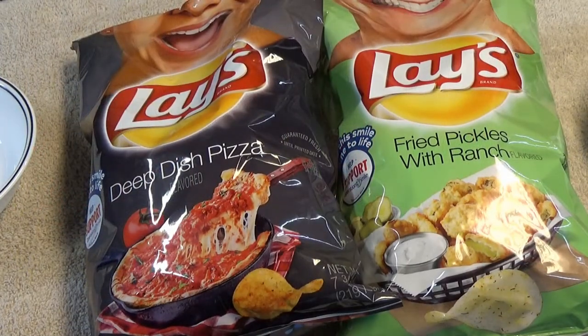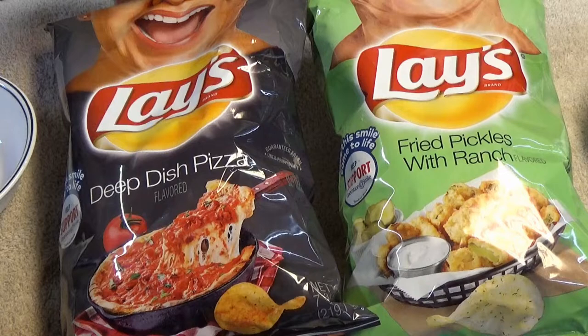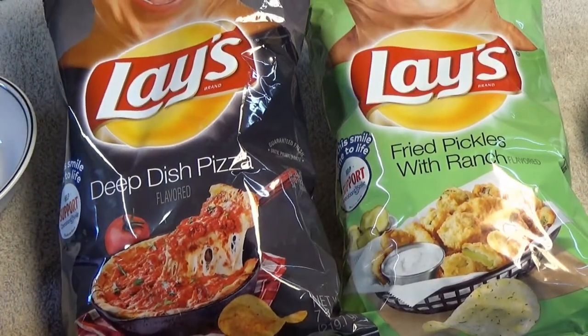Hey, it's your pal from Framberg. We've got a short one for you today. We've got a couple of new flavors in from Lay's — I've got to read the bag because I forgot already — fried pickles with ranch and deep dish pizza. Here's a close-up of the bags with some really disturbing open mouths at the top. Let's see if these actually taste like what they're supposed to.